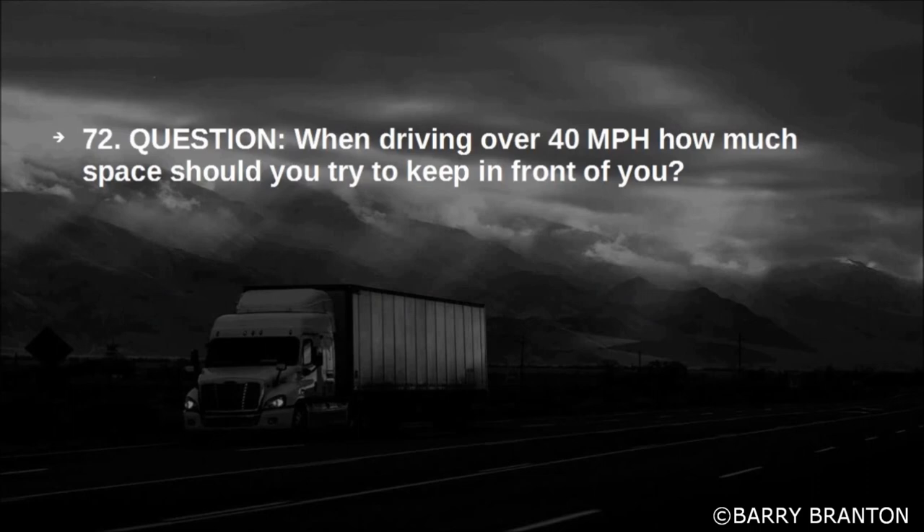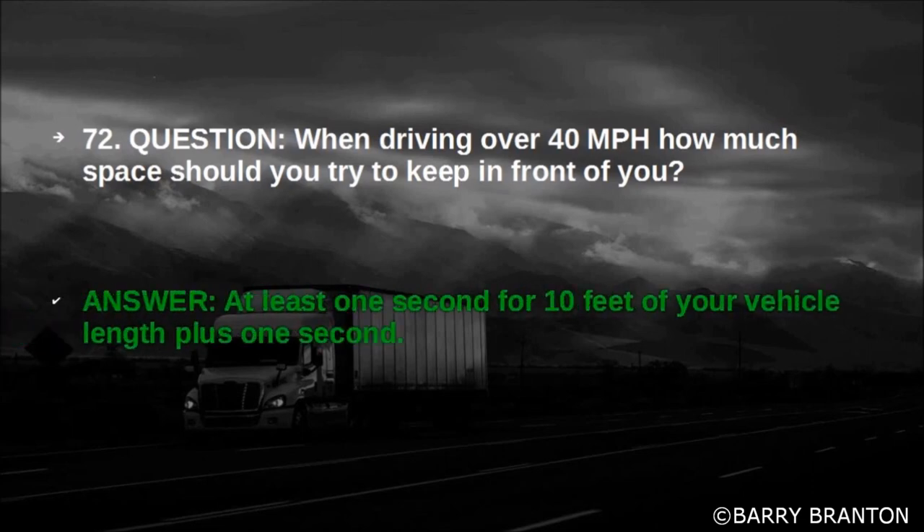When driving over 40 miles per hour, how much space should you try to keep in front of you? At least one second for every 10 feet of your vehicle length, plus one second.